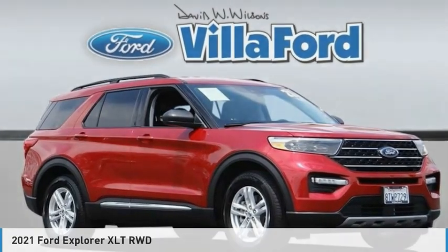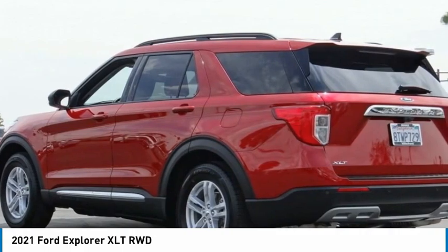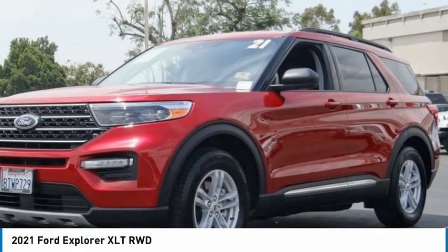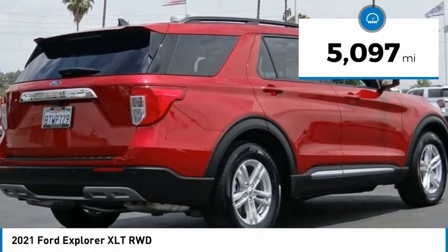Check out the 2021 Explorer. You've got a lot of capabilities to call on in a Ford Explorer. Don't underestimate your choices. This vehicle has less than 6,000 miles.